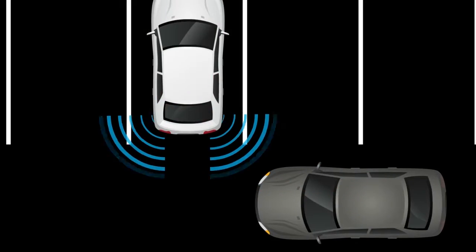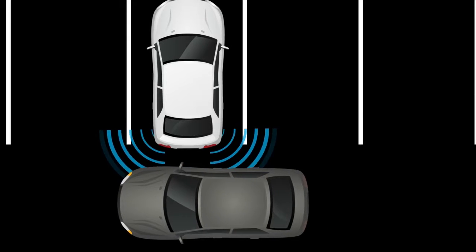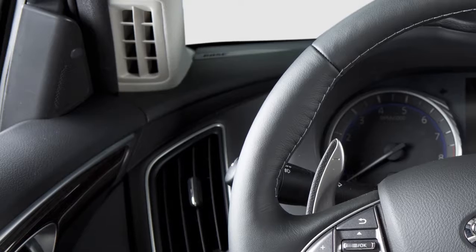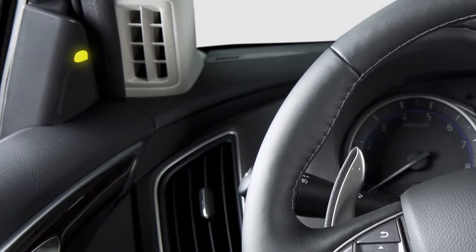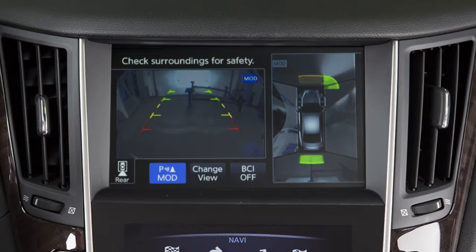If an approaching vehicle or rear object is detected, the system notifies the driver with one or more of the following: warning chimes, the blind spot warning indicator lights on the inside of the front doors, and indicators on the around-view monitor on the upper touchscreen display.